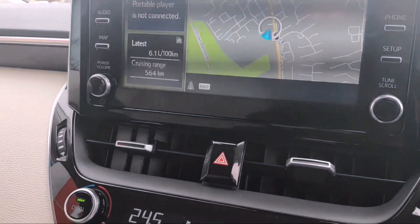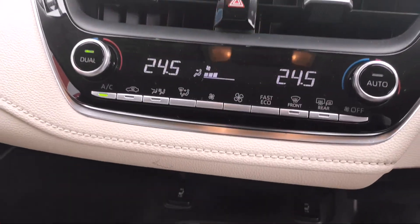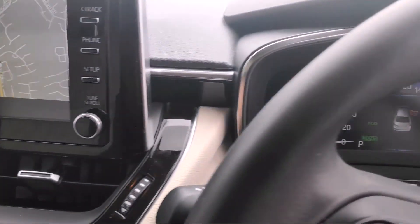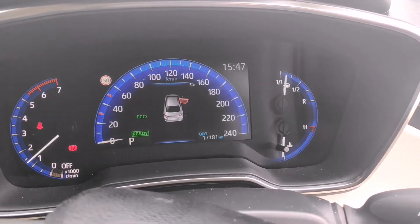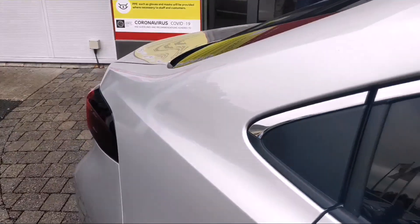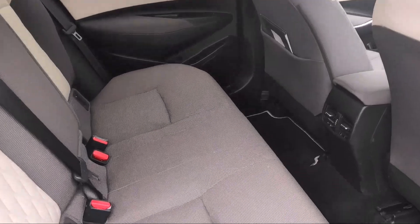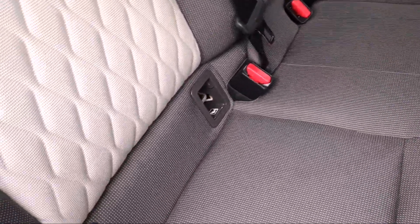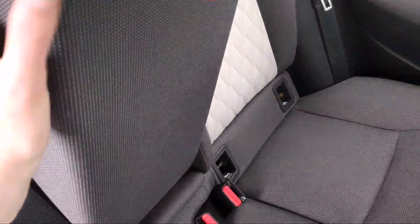You also have heated seats for the front and dual aircon. There's 17,000 kilometres on this model. In the back there's lots of space, and you also have Isofix points for attaching child seats securely, and a centre armrest with cup holders.